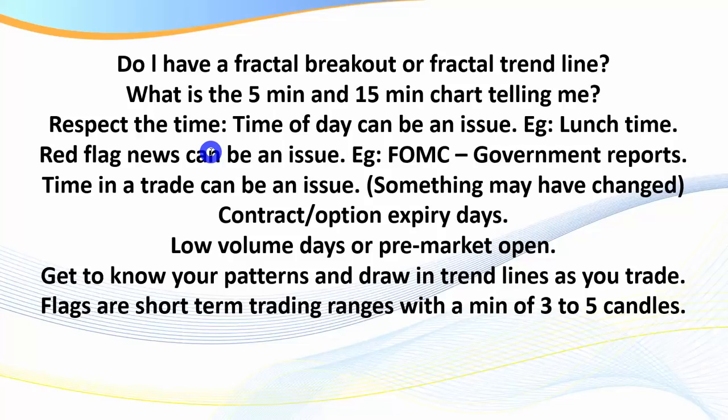Leading up to a major announcement, most markets will go into a period of consolidation or chop. Time in a trade can also be an issue — if I've been in a trade for six to eight candles, I'll either exit or strongly consider exiting, as it usually means I'm in a period of chop. You can always get back in. Contract or option expiry days can also cause long periods of consolidation. Low volume days are another issue to be aware of.